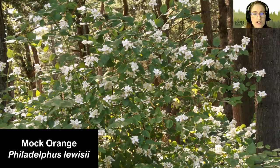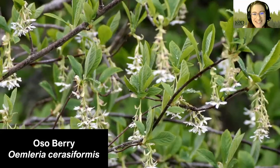Next, we have Mock Orange. Mock Orange tends to like drier, rockier soils and moderate sun, but can handle a variety. The flowers are a huge draw — they're very fragrant and attract lots of pollinators. They look very similar to an orange tree's flowers, which is where they got their name. These get to be around 12 feet tall.